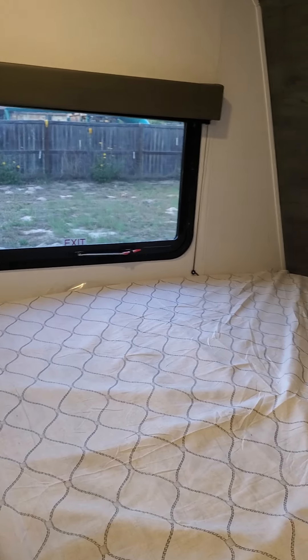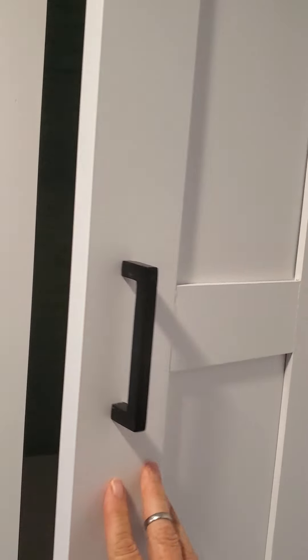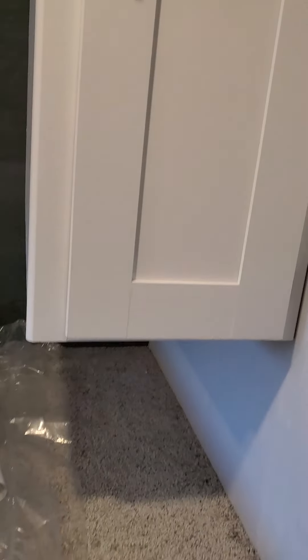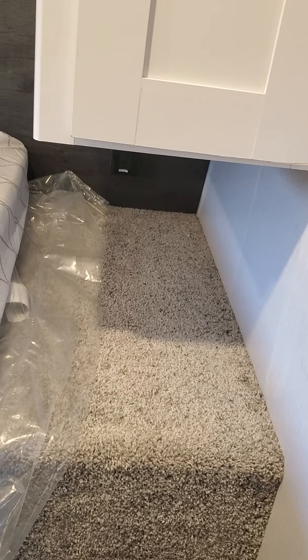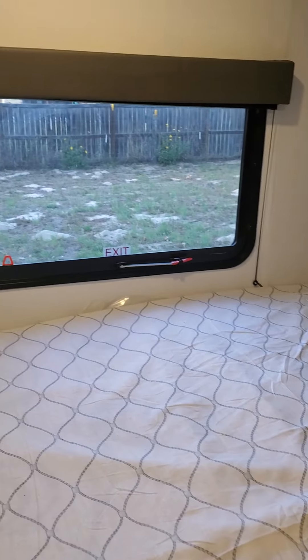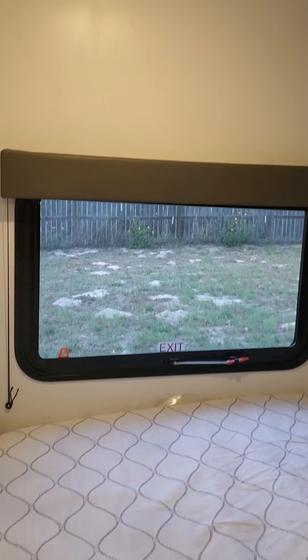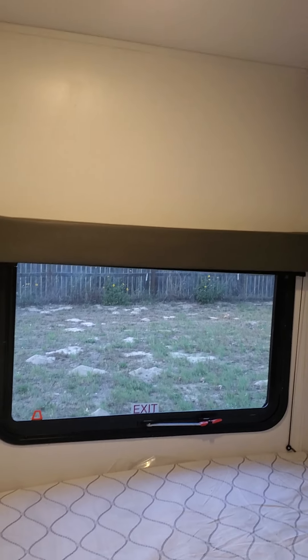Got a nice queen size bed here. Nothing to bump your head on up top. There's a wardrobe closet here with a rod to hang up your favorite clothes while you're traveling — no more suitcases. Space here for extra luggage. Nice big window to get a good breeze, not the little tiny ones. And the lighting will even light up when the trailer is off because of the 200 watt solar panel on top.